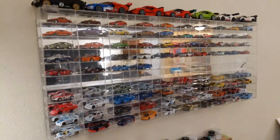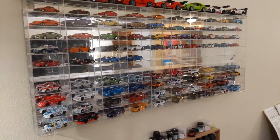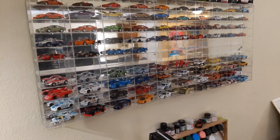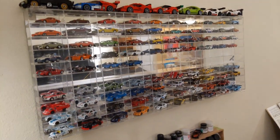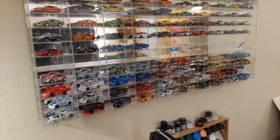Anyway, back to the display. This is the Hot Wheels display now — it's not just Hot Wheels, obviously. I'm a big collector of Johnny Lightning, M2, Racing Champions, and Greenlight. We have stuff from everybody in there, including Johnny Lightning.